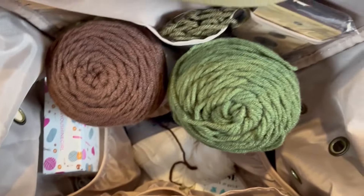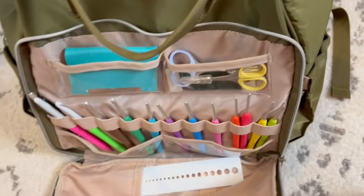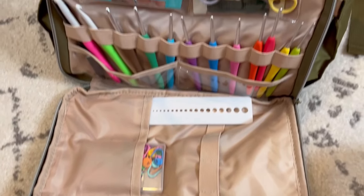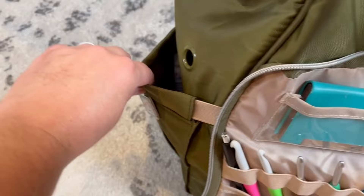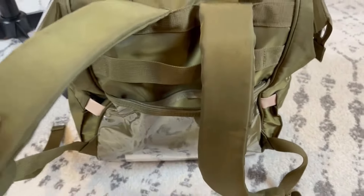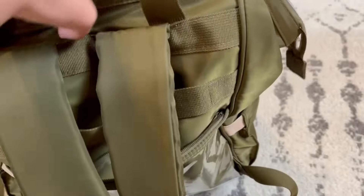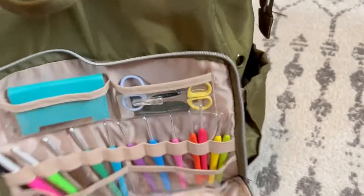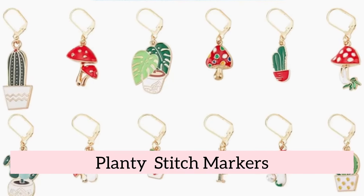I crochet pretty much anywhere I go, so finding a versatile travel bag was a must. The Ludes yarn storage backpack is a stylish and practical solution for carrying your crochet supplies on the go. With multiple compartments and pockets, it provides ample space to organize your yarn, hooks, and other accessories. The durable, high-quality material ensures it withstands daily use, while the backpack design offers hands-free convenience — whether you're traveling or organizing at home.